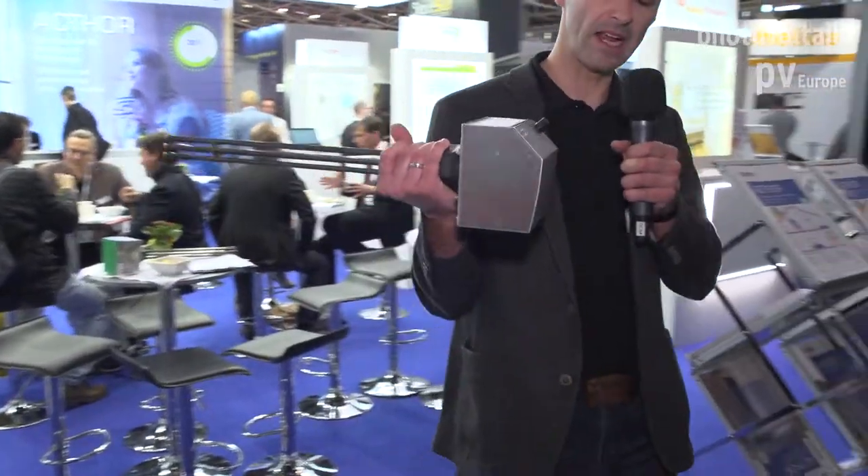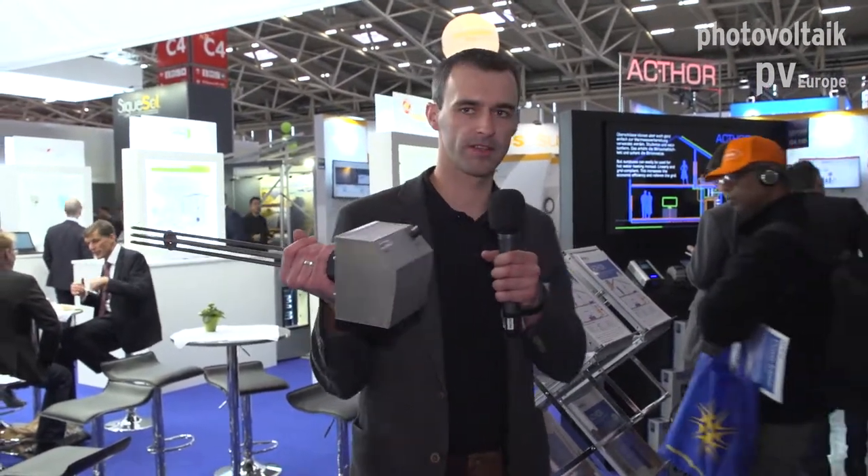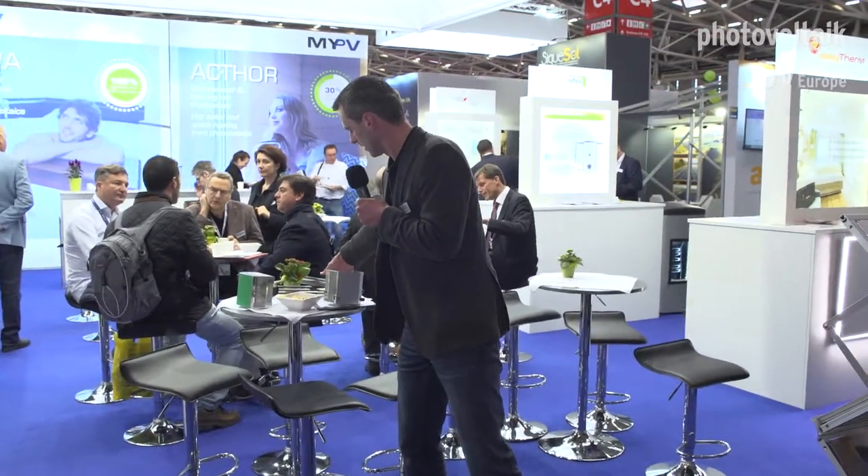The whole story of MyPV began with this invention here — the Elwa. Elwa stands for electric water heater. The product with the grey cover is the only DC product we have so far, but one of our most successful. The story began in 2014, and when we invented the Elwa, the solution was definitely ahead of its time, because people were familiar with solar thermal systems and could not understand how to use PV power for heating.